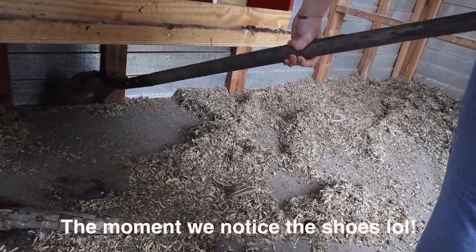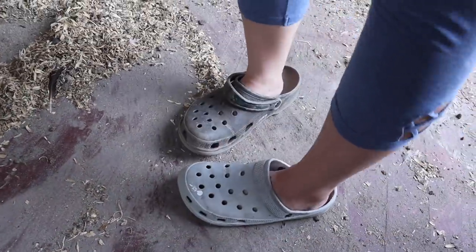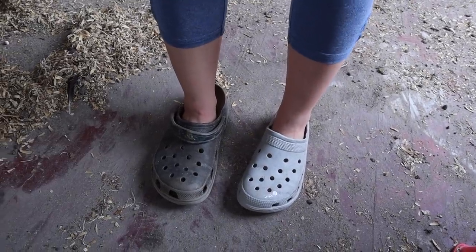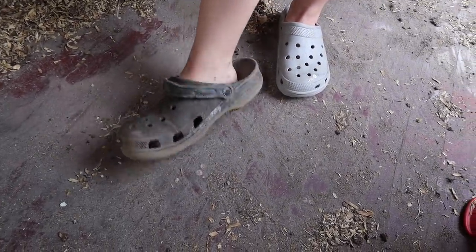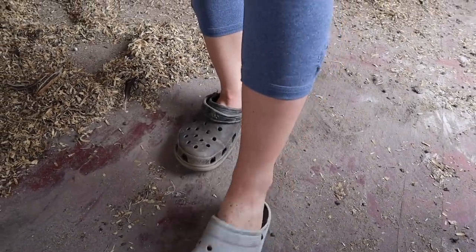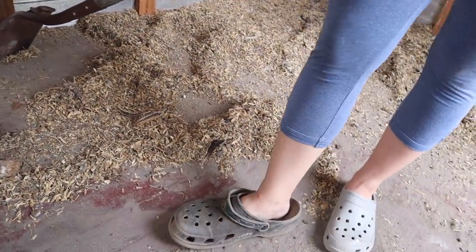Honey, did you notice my shoes? I literally put on one Croc that's mine and one Croc that's Mike's and totally didn't even notice! Mine are actually kind of big on me because they usually have fur in them but I took it out. We're just gonna roll with it.